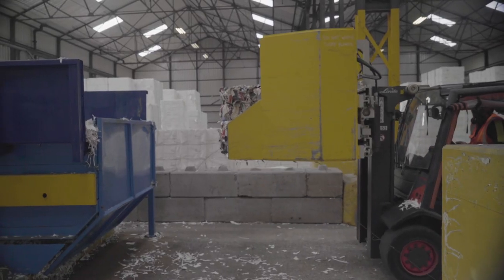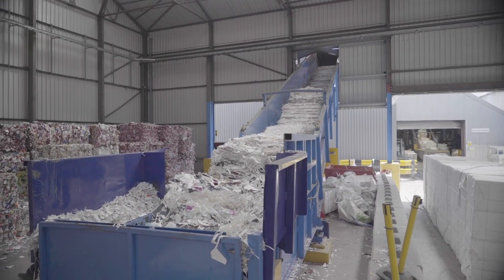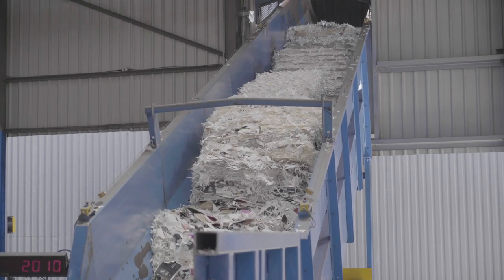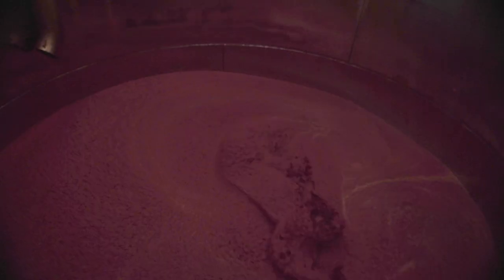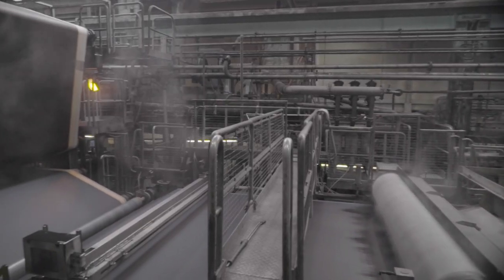The process works by bringing in these cups and feeding them up onto a conveyor belt, bale by bale, around 500 kilos at a time. They then feed up the conveyor belt and into a pulper, where you start to get separation between the fibre and the plastic. They essentially float away the plastic, and then the fibre can go forward to make paper.